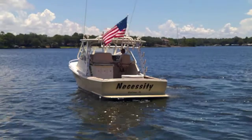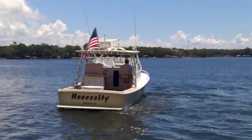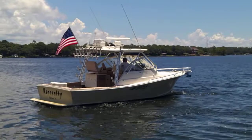This has been the quick walking tour of Necessity, the Shamrock 31, as her owner operates her here in Garner's Bayou. Thank you for your time. See you next time.